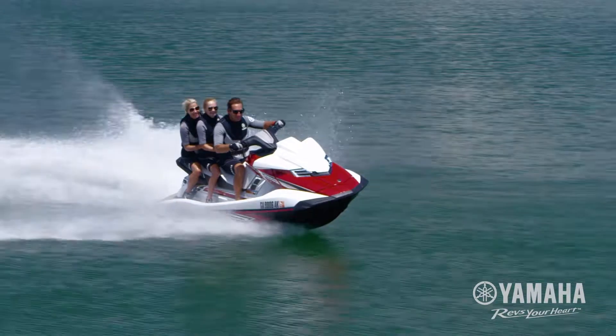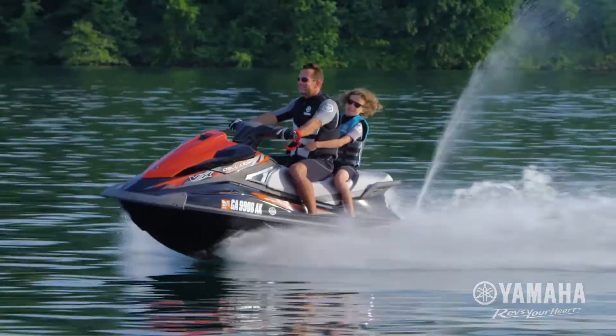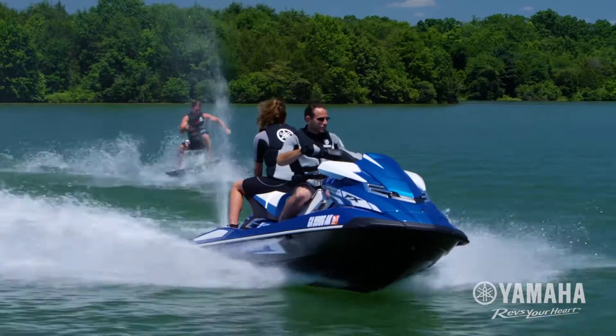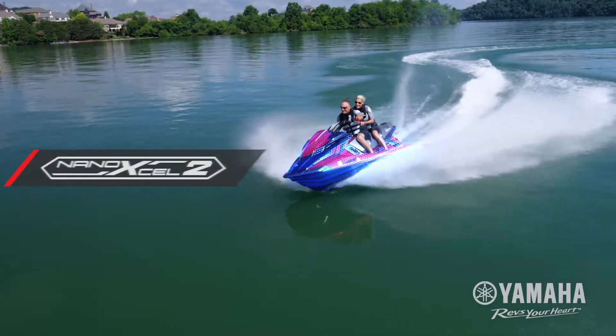The result is a hull that is incredibly durable and exceptionally light. There is no match for its nimble ride, fuel-efficient performance, and impressive power-to-weight ratio. Yamaha continues to raise the bar on competition hulls in the pursuit of the next level in nano-engineered design.